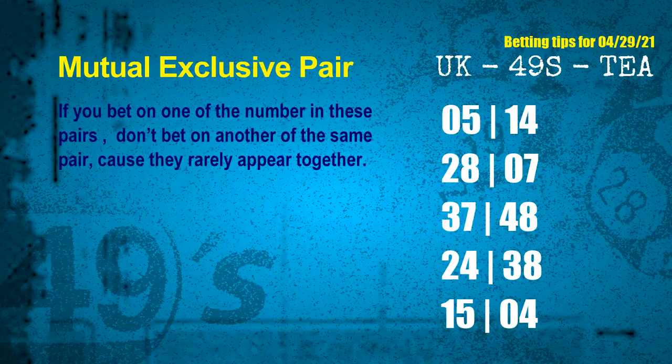Now we have some following ones and ball colors. Here are some tips to increase hit odds, such as mutual exclusive pairs. These numbers in a pair both match the following ones and colors, but according to thousands of results, they rarely appear together — meaning if you bet on one of them, don't bet the other in the same pair. The mutual exclusive pairs for next draw are: 05 & 14, 28 & 07, 37 & 48, 24 & 38, 15 & 04.